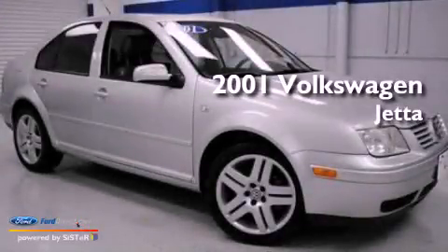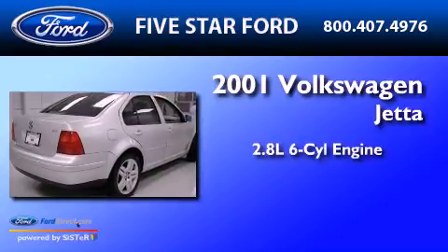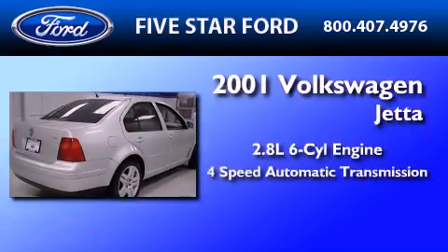This is a 2001 Volkswagen Jetta. It features a 2.8-liter six-cylinder engine and a four-speed automatic transmission.